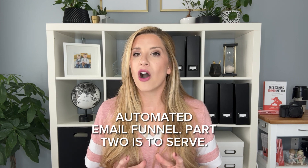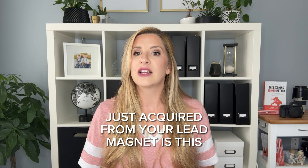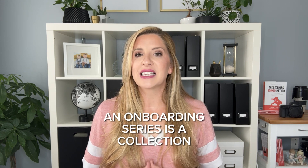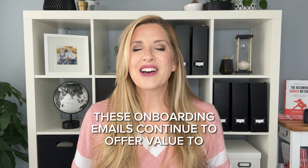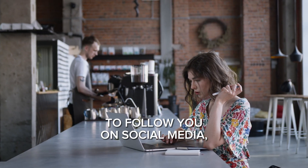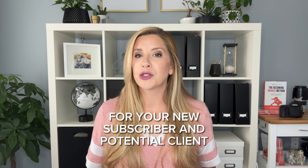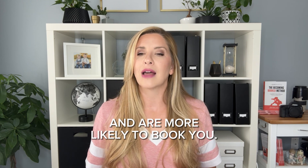Let's move on to part number two of the automated email funnel: serve. When this is automated, the email address you just acquired from your lead magnet is then automatically subscribed to an onboarding sequence through your email provider. In part four of this series, I'll show you exactly how to create this on your own. An onboarding series is a collection of five to seven emails that have been pre-written and are automatically emailed over the course of the next one to two weeks. These onboarding emails continue to offer value to your potential clients. They share a bit about how you help the people you photograph, include testimonials, and have various calls to action to follow you on social media, join your Facebook group, or take the next step in booking you. This initial onboarding series is a way for your new subscriber and potential clients to get to know you better, and as they do, they'll feel more comfortable and are more likely to book you.